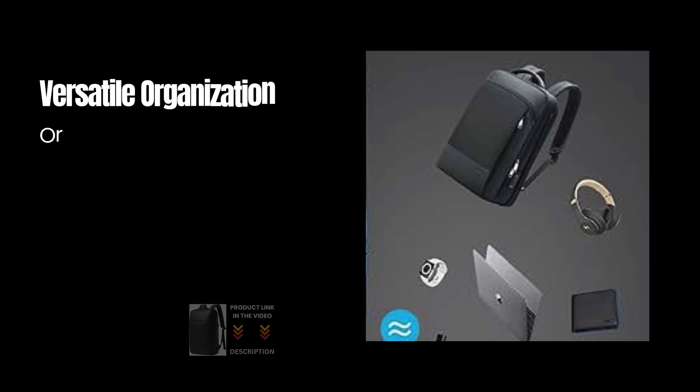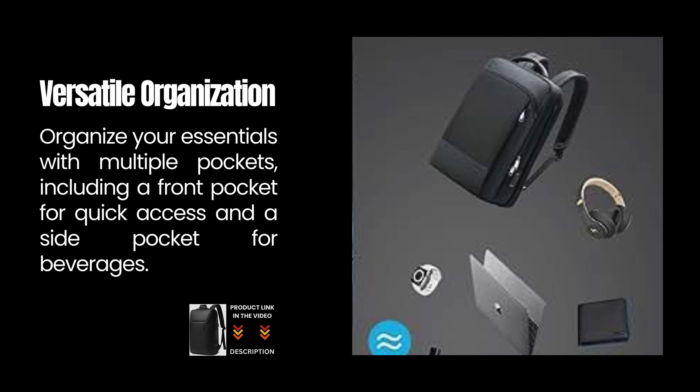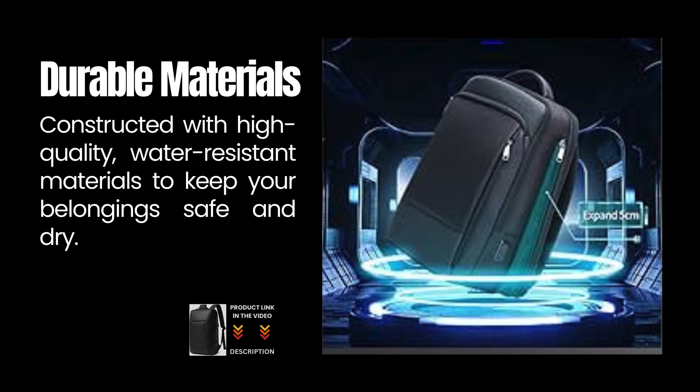Versatile Organization: Organize your essentials with multiple pockets, including a front pocket for quick access and a side pocket for beverages. Constructed with high-quality, water-resistant materials to keep your belongings safe and dry.